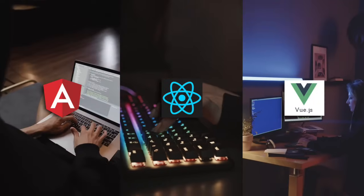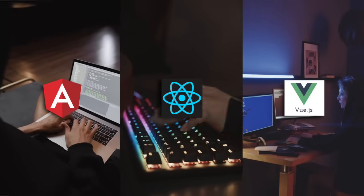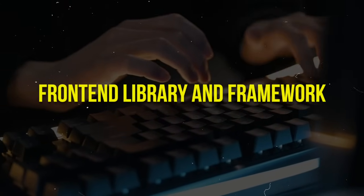If you are a fresher and you have to decide between React, Vue.js, and Angular, you should definitely watch this video. And if you have experience with a back-end profile and you are planning to learn some front-end library or framework, this will be a useful video for you. Your doubts will be cleared, and listen to my final conclusion.